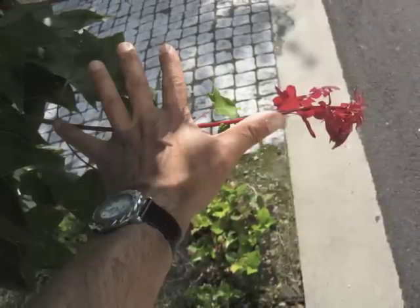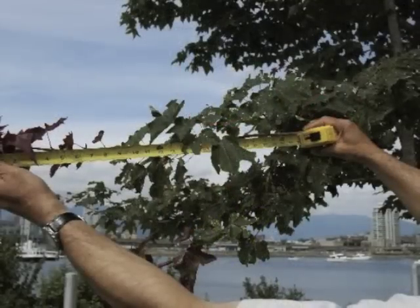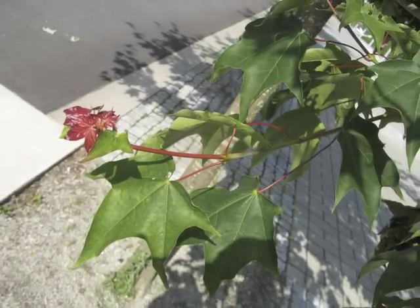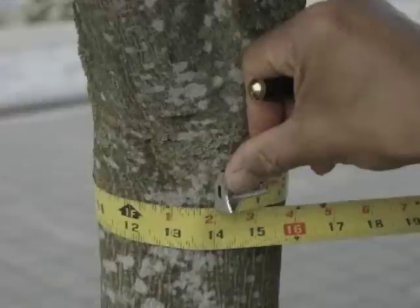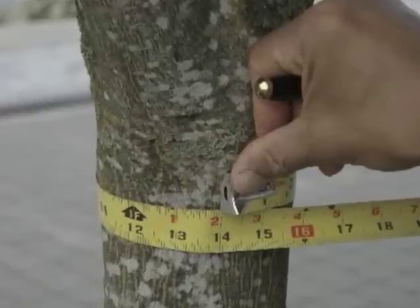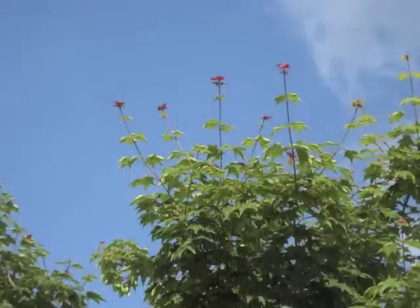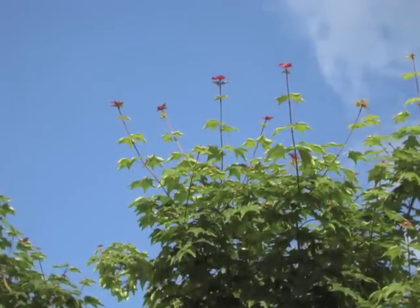In July 2010, the bud extensions on the maples ranged from 8 inches to 32 inches. At planting in 2008, the trees had a DBH of 2.75 inches. In June 2010, the DBH of the maples ranged from 3.8 inches to 4.7 inches.